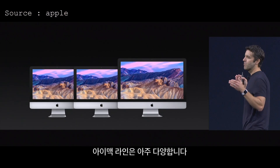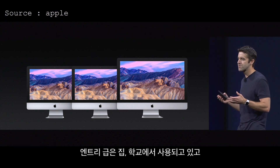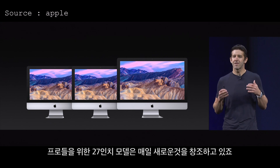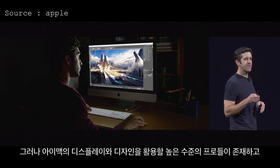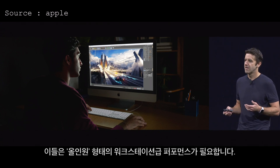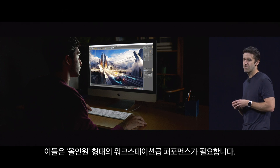Now the iMac line has incredible breadth. It spans from an entry-level system that's perfect for use at home or in a school, all the way up through that powerhouse 27-inch model which allows professional customers to create amazing things every day. But that said, there's another class of pro users who would love to take advantage of the iMac's display and design, but they need workstation class performance that can't possibly fit into an all-in-one.